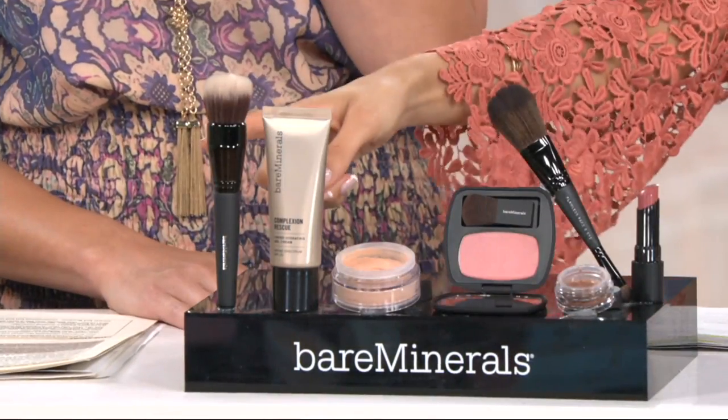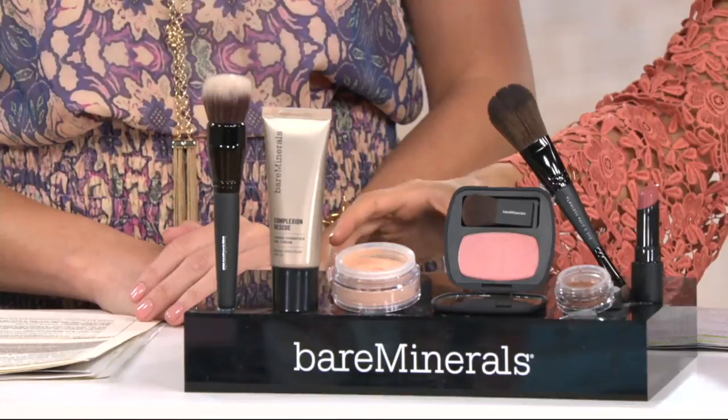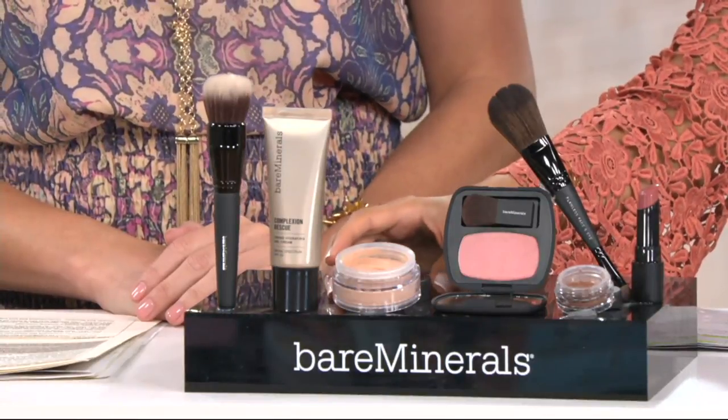You're getting the brush that you need to apply it. Next, this one is the Under-Over Priming and Finishing Powder.